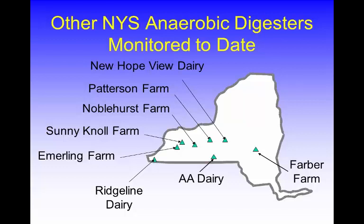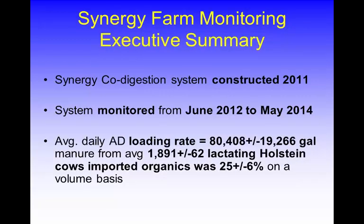We have looked at eight other farms in the past, so if anybody's interested in digester monitoring using this protocol as a guideline, those reports are all available on our website. As far as the findings from the Synergy Project: the digester was constructed in 2011 and monitored from June 2012 to May 2014. Overall about 80,000 gallons per day of manure went to the digester from on average almost 1,900 dairy cows. About 25% of the influent overall was imported substrates, with a standard deviation of plus or minus 6% — not a lot of variation on a volume basis.